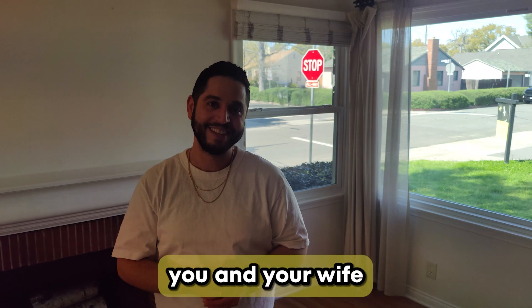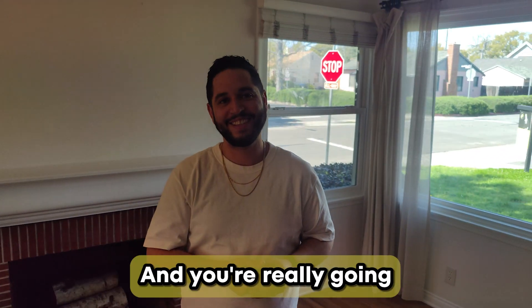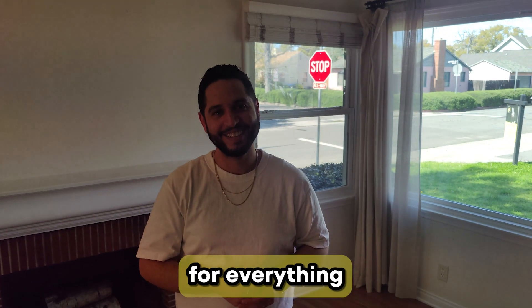Well, thank you. I'm excited for you and your wife — a great way to start your family here. You're really going to enjoy this neighborhood. Thank you for everything.